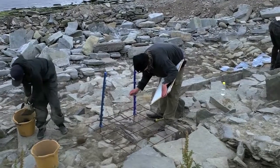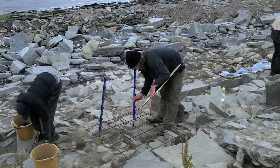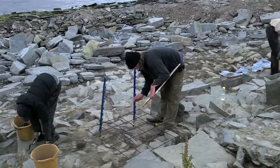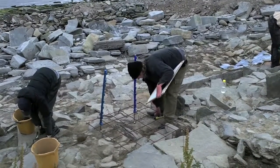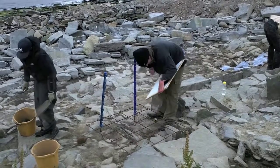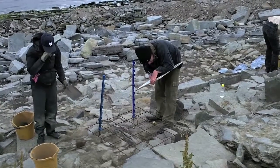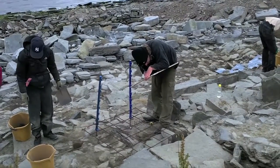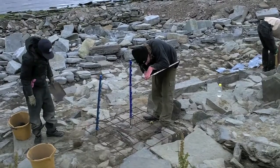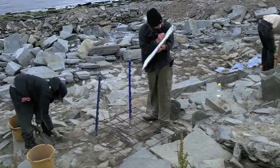We have one little bit of stonework, some rubble overlying paving that needs to be removed within the building, but we need to make a record of that before we take it away. So James is at the moment busily planning the rubble, and this is at a 1 to 20 scale. We get the size and shape of the stones and we'll put small heights in as well, so we have a reconstructable plan at the end of the day.